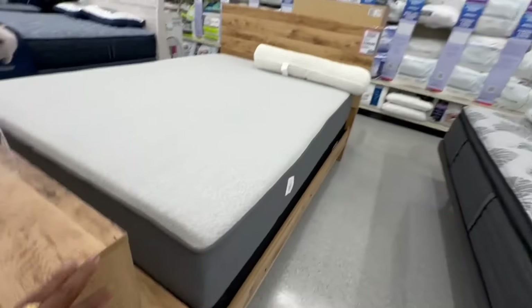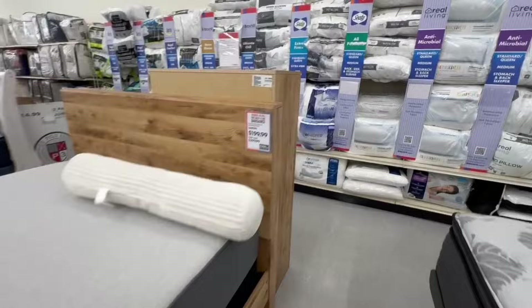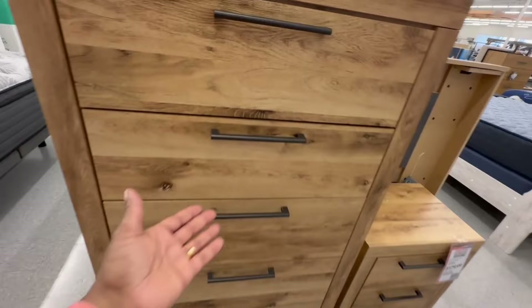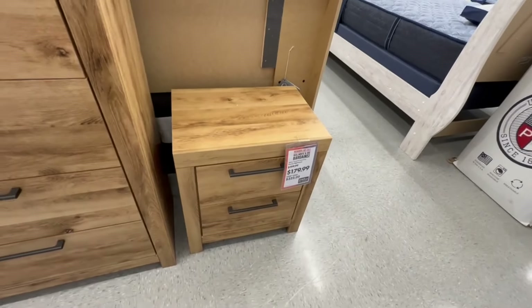That's a pretty color wood. The bed has the footboard, sideboard, and headboard. Here is the chest — I like the handles on this one — and the nightstand, which has two drawers.